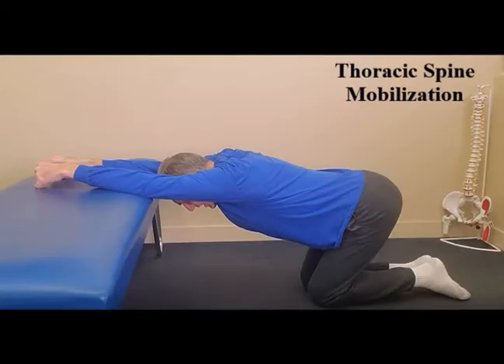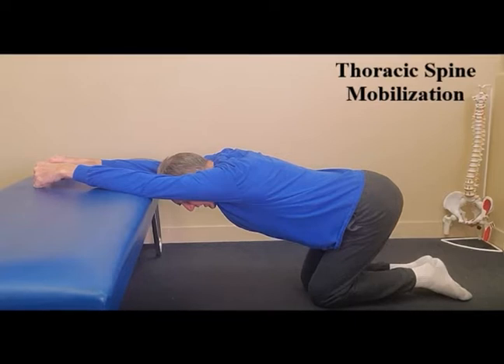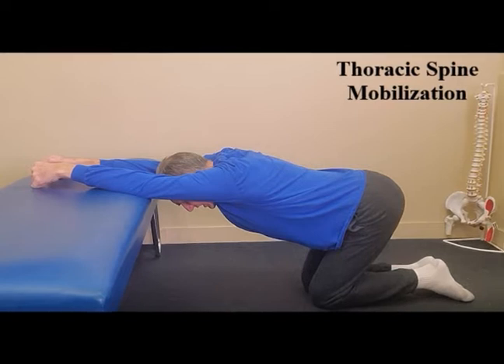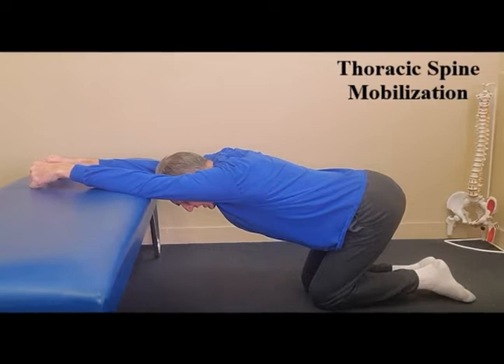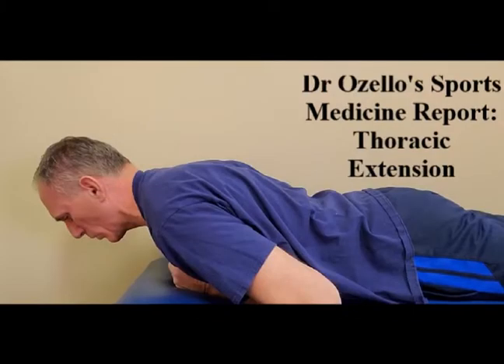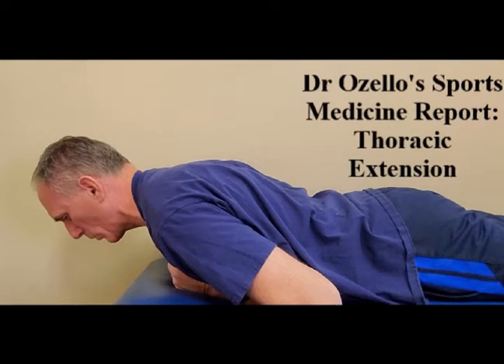Prevention of all musculoskeletal injuries is imperative. Prevention is easier, faster, and less expensive than injury rehabilitation. Some of the tools you can use to help prevent a thoracic spine disc herniation include thoracic spine strengthening exercises, thoracic spine stretching exercises, thoracic spine mobilization, pull-up bar hanging traction — also known as dead hangs — posture correction exercises, chest muscle stretching, latissimus dorsi muscle stretching, and serratus anterior muscle stretching.